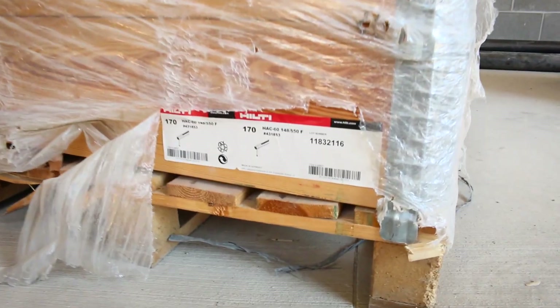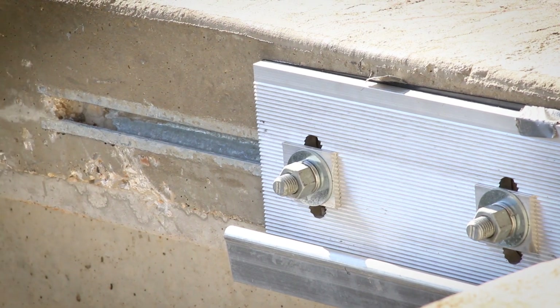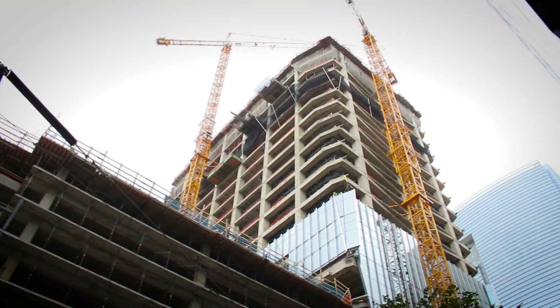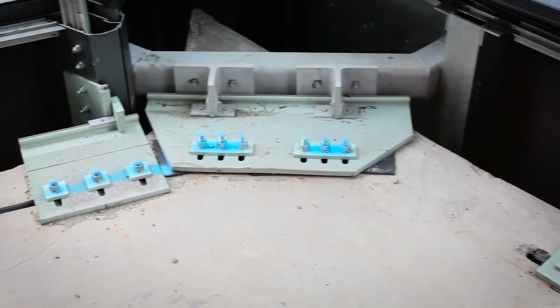We chose to use Hilti anchors: one, for the quality of the product; two, for the availability of the product; and three, just the overall business culture that Hilti has. The design team is good for the custom anchors that we're using. Our current project, which is in downtown Houston, is a very complicated building with oblique corners and a very unique exterior structure.